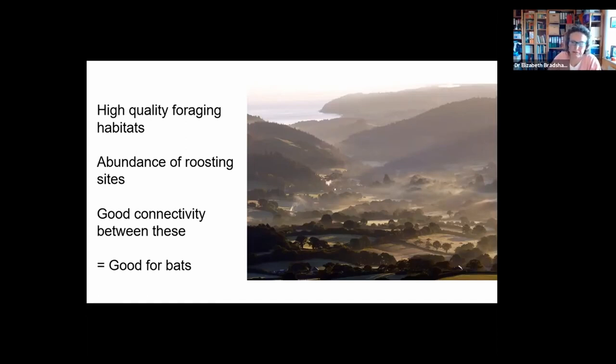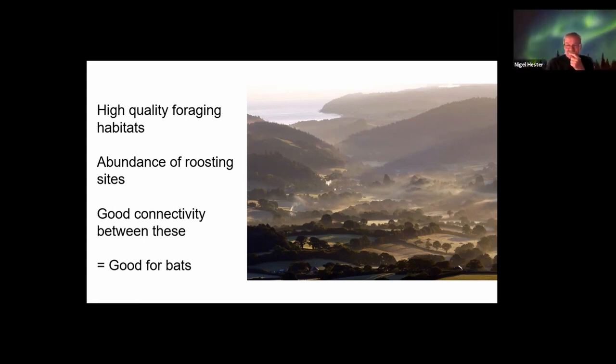I was interested that Fiona spoke about country lanes. Because our country lanes are bordered by these hedge banks, providing they're not lit — and they're often unlit — they do provide really good corridors for commuting bats, but also for foraging because they're sheltered. The bat can go either side of the hedge or actually down the lane itself.